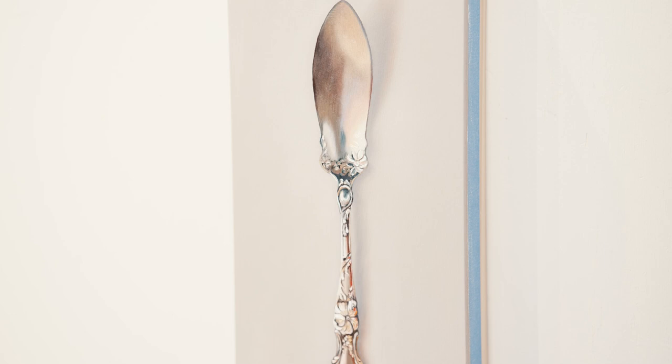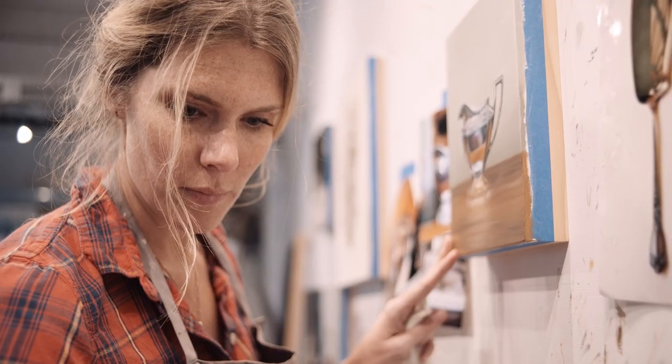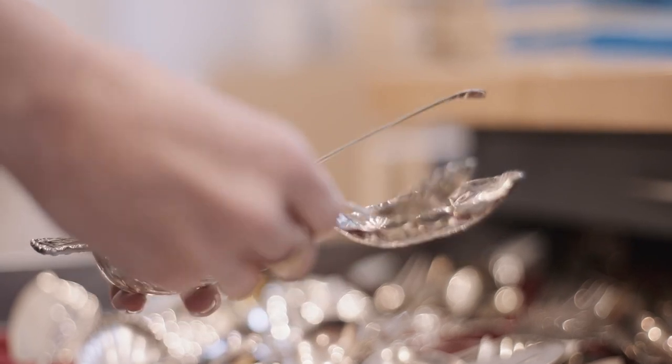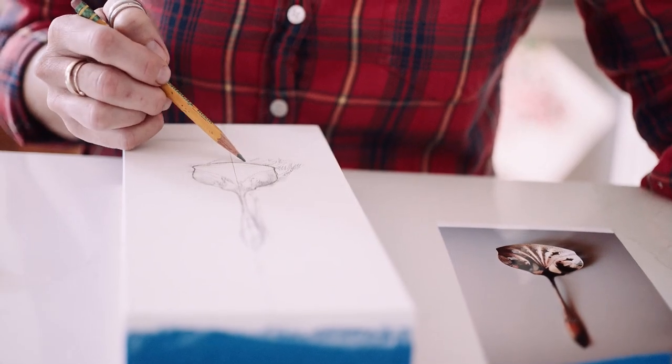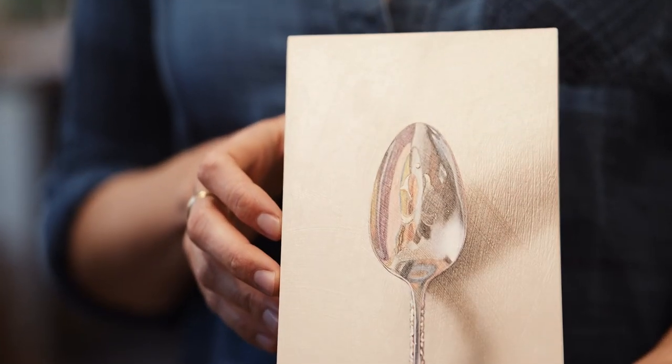A lot of times it's with the patina — has it had a hard life, has it had an easy life, is it tired, is it useful. Those kinds of things are interesting to me and those personality traits come through when you really study an object that closely.